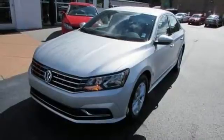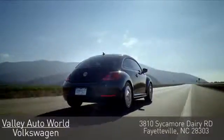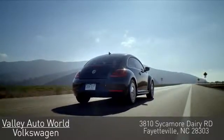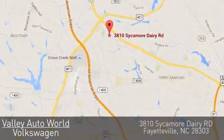Come check it out today. Valley Auto World Volkswagen — with over 18 years of combined automotive experience, we know how to provide unparalleled service. You can find us on Sycamore Dairy Road in Fayetteville.